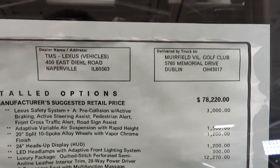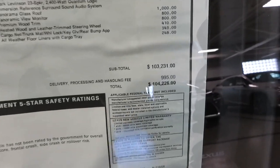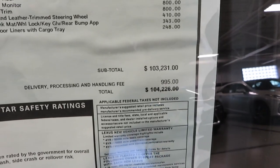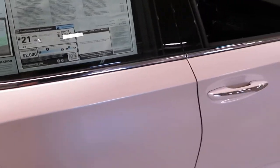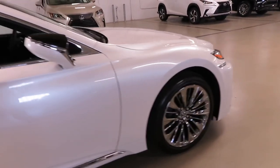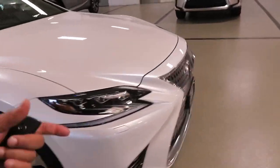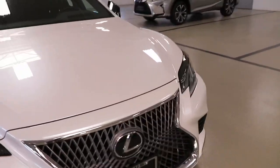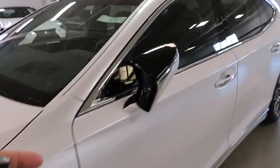Your base price is seventy-eight thousand two hundred and twenty dollars. Fully loaded like this one is $104,226 — that's basically a house. Out of the flagships that we've seen, I'll show you why this one is my pick. Let me know which one y'all think is better.